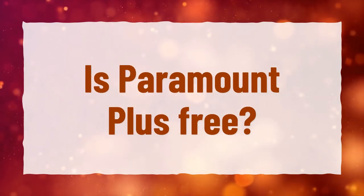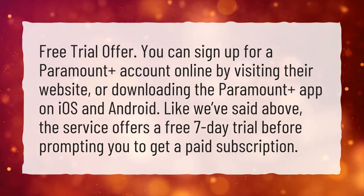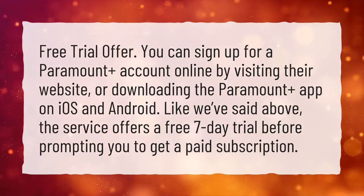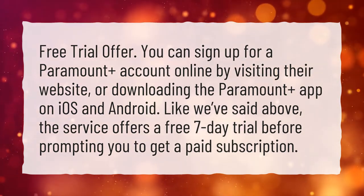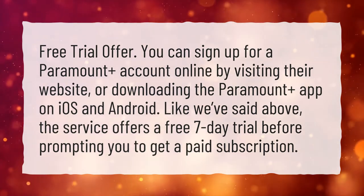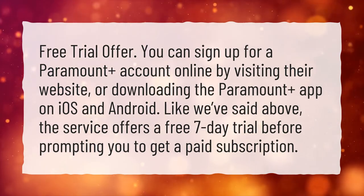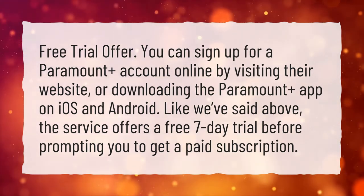Is Paramount Plus free? Free trial offer. You can sign up for a Paramount Plus account online by visiting their website, or downloading the Paramount Plus app on iOS and Android. The service offers a free 7-day trial before prompting you to get a paid subscription.